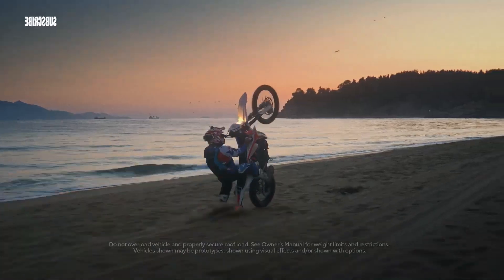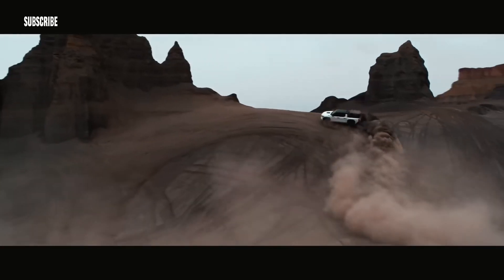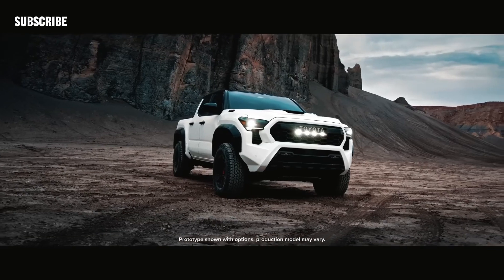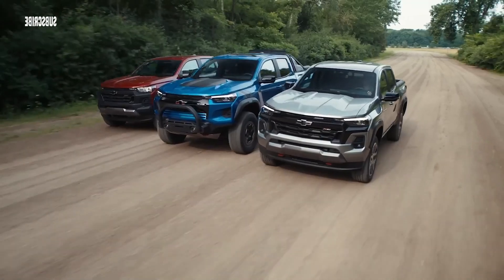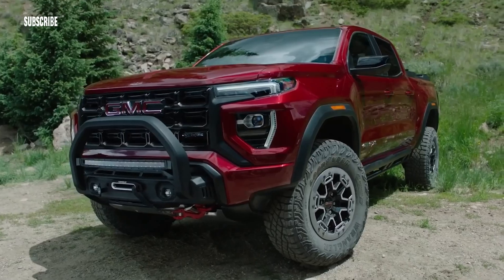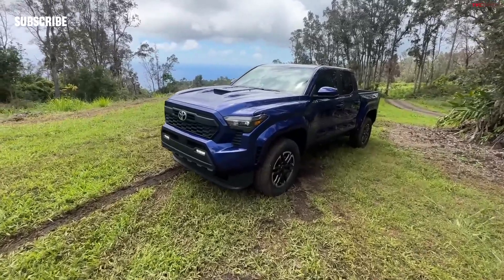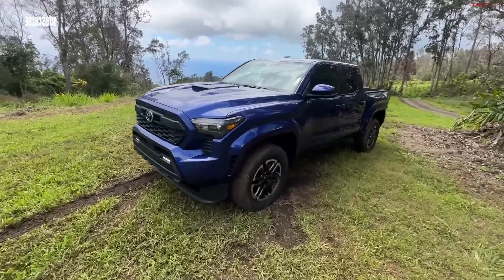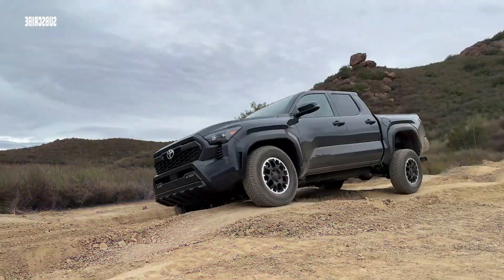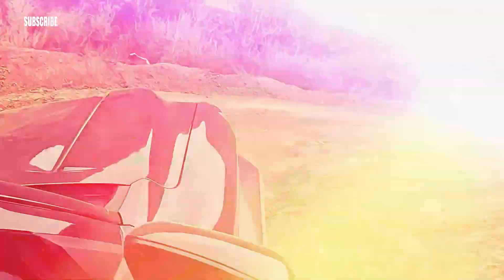Like its predecessor, the 2024 Tacoma is offered with an extended cab called X-Tra Cab and a crew cab called Double Cab body style. The X-Tra Cab only pairs with a six-foot cargo bed, but the Double Cab is offered with either the longer box or a shorter five-foot version. An 8.0-inch touchscreen is the standard infotainment system on most Tacomas. The Limited model is when the bigger 14.0-inch touchscreen gets involved, and it's also the centerpiece on the Trailhunter and TRD Pro.